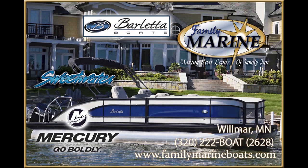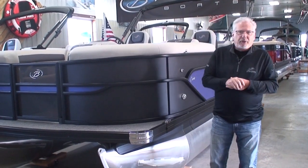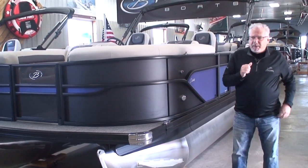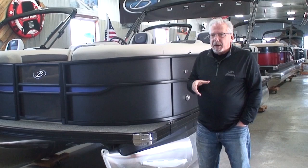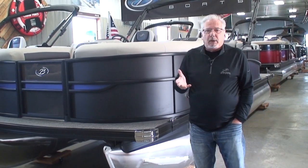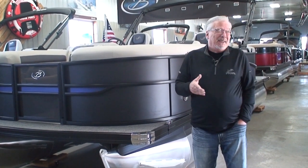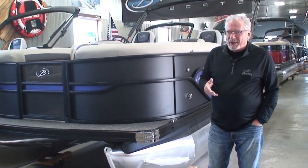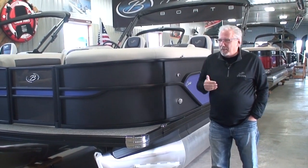Boat Loads of Family Fun at Family Marine. Hi, and thanks for joining us for one of Family Marine's videos. My name's Tom, and today we're here on our back showroom. Just so you know, we have as many as 25 pontoons inside — because of course we're in Minnesota, there are some cold temperatures around here, and we've got to have a nice warm showroom for you to view our boats.